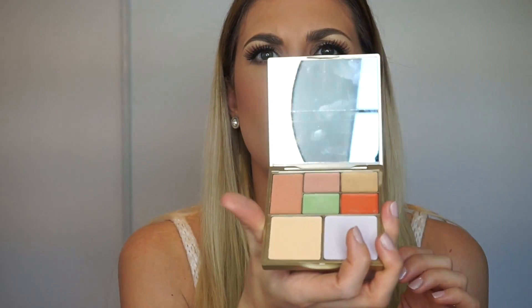Overall I give this palette an A — I think it's really really good. I just wish they had added a translucent powder to set the under-eye. The creams blended out super nicely, they're highly pigmented, and the powders they do include blended out nicely as well. I like how they have the divider between creams and powders so the palette won't get messy. The mirror in this palette is amazing — especially for traveling, it's a full-size mirror and you can see everything.